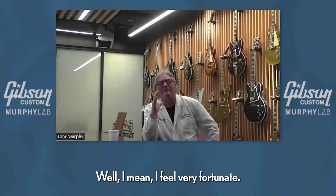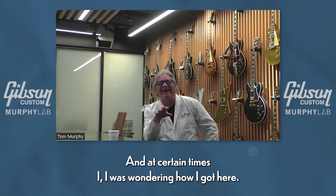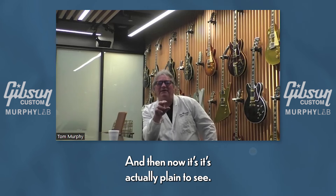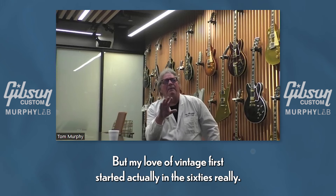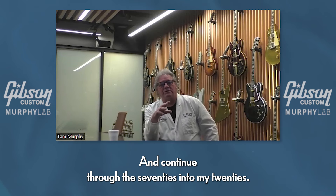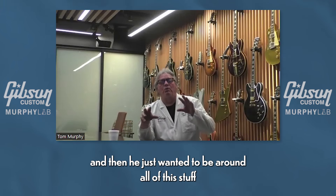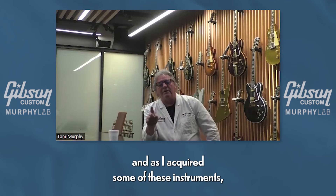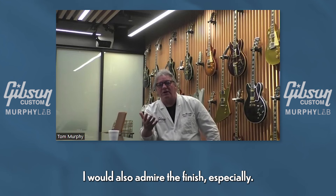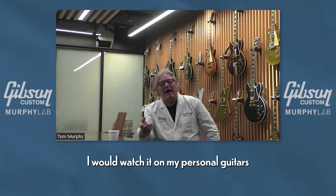I feel very fortunate. I've watched my path along the way and at certain times I was wondering how I got here, but now it's actually plain to see. My love of vintage guitars started actually in the 60s and continued through the 70s into my 20s. The effect that guitars had on people — we were all affected by the same ones: the Les Paul, somebody playing a Strat, somebody playing a Telecaster — and you just wanted to be around all of this stuff. As I acquired some of these instruments I would admire the finish especially, and I got knowledge of how the cracks and wear happened. I would watch it on my personal guitars.